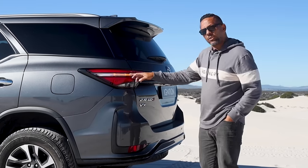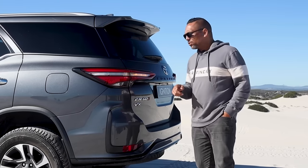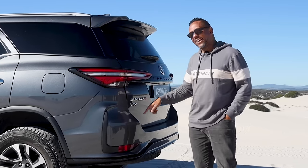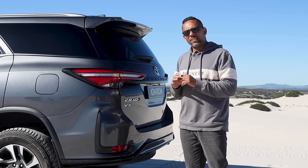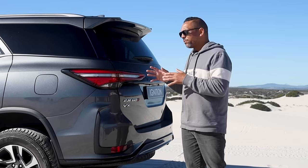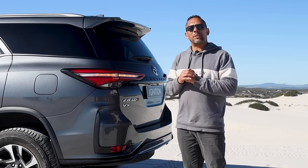Wow, that does look cool. This is the 2.8 GD6 VX which is the top spec model and the one that everybody seems to buy. You're looking at just under a million rand for this vehicle and installments will be around 20,000. But remember, if you are in any high risk areas, you might pay a little bit more in insurance.